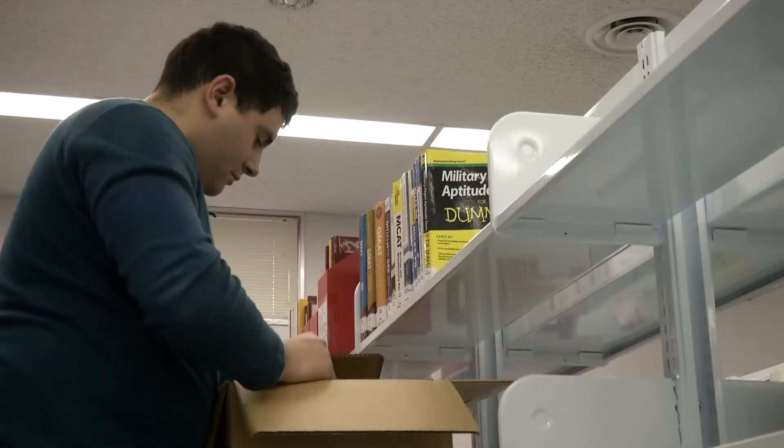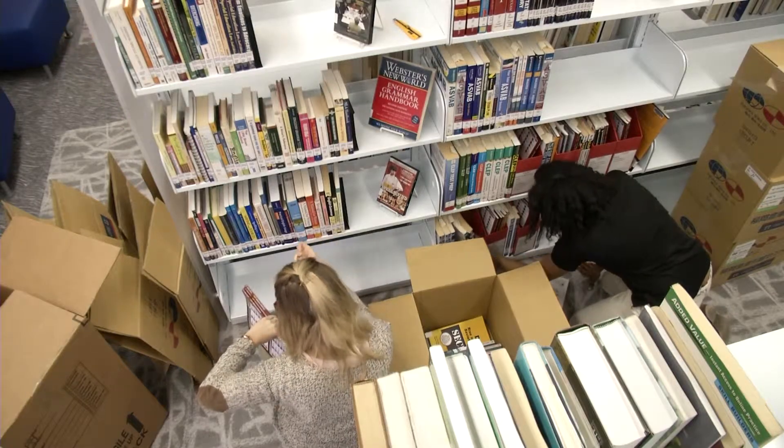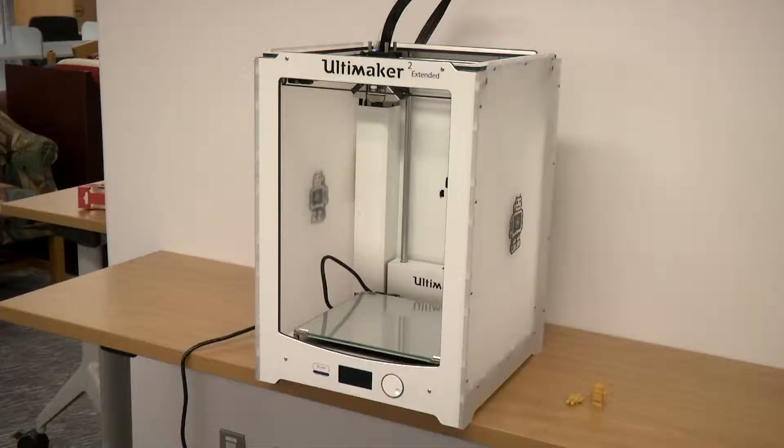The library received many new upgrades in the recent renovation. One of the most notable new additions, a 3D printer, provides a new creative outlet. You can make robots, you can make pieces of things. Whatever you design can basically be made into something that's 3D.